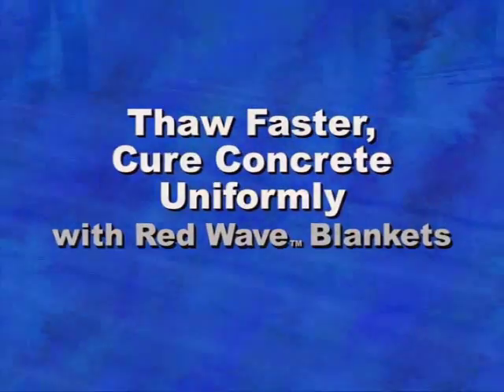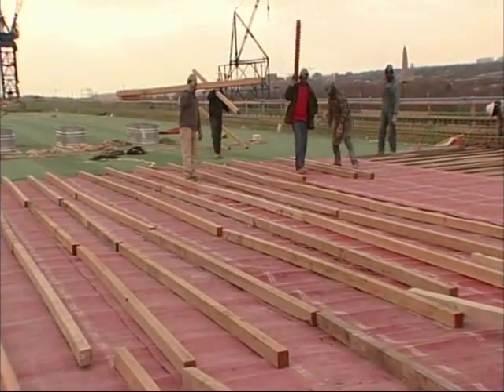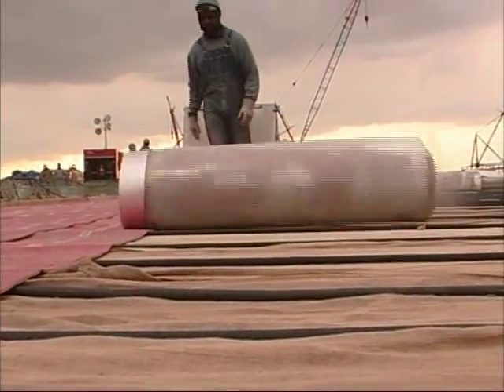You can thaw faster and cure concrete more uniformly with Ground Heater's Red Wave Blankets. Red Wave Blankets give 14% greater insulation effectiveness using 40% less material. You can improve thaw performance by 10-25%.